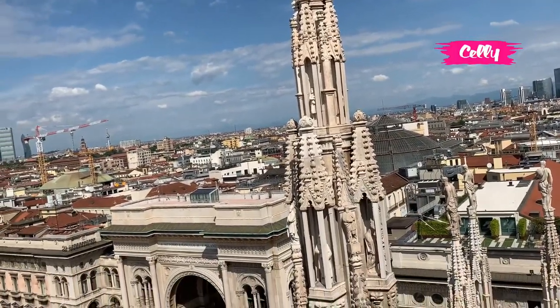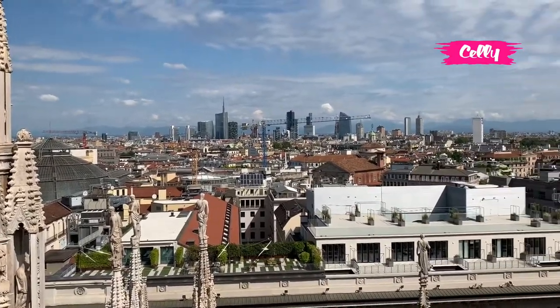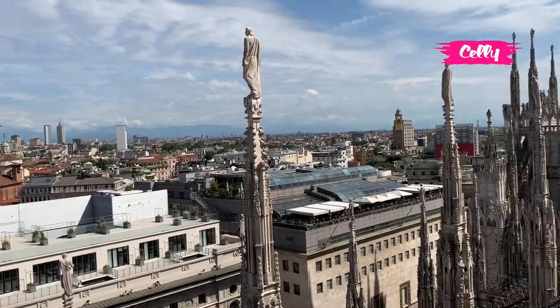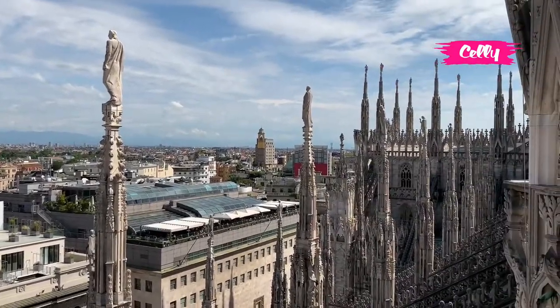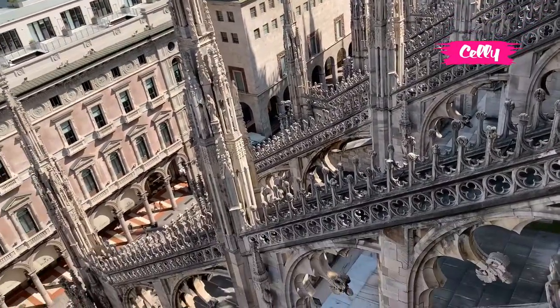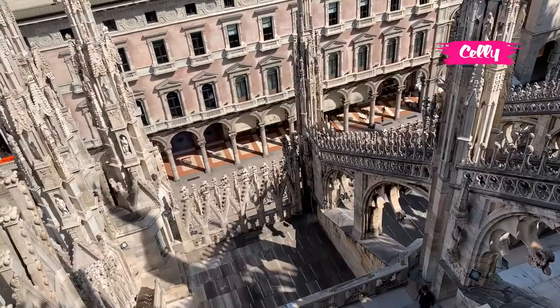Nah teman-teman, sekarang saya ambil video ini dari atap Katedral Duomo. Dan kota Milan kita bisa lihat dari atas. Nah di bawah ini adalah pertokoan yang dekat-dekat galeri.